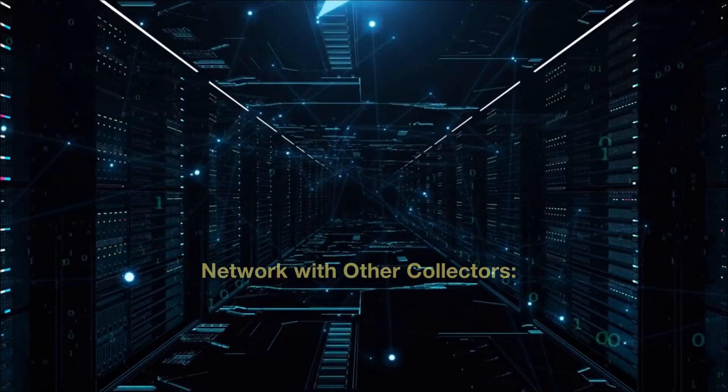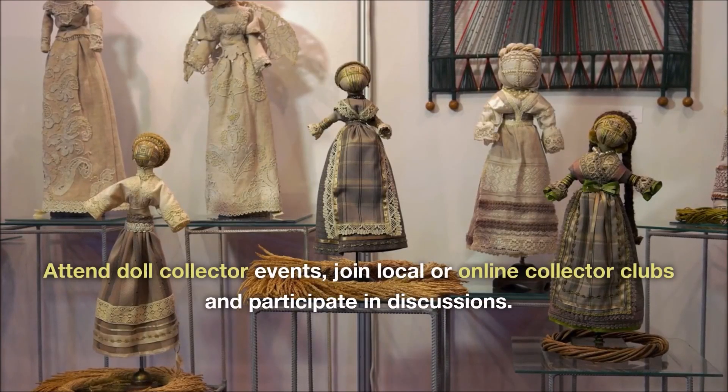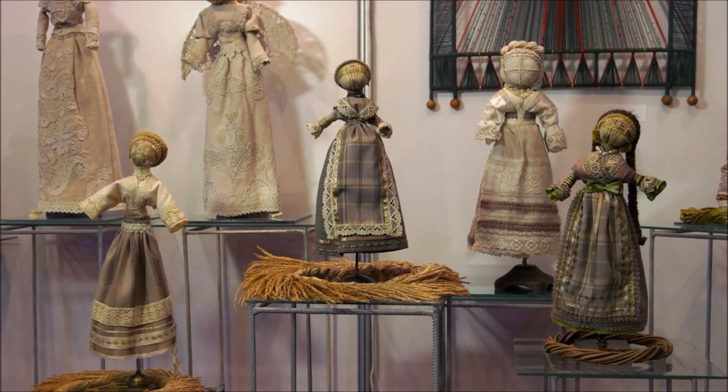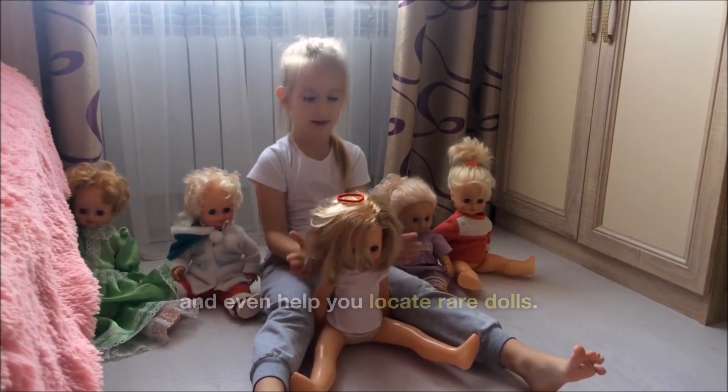Network with other collectors. Connecting with other collectors can be invaluable. Attend doll collector events, join local or online collector clubs and participate in discussions. Experienced collectors can offer advice, share their expertise and even help you locate rare dolls.